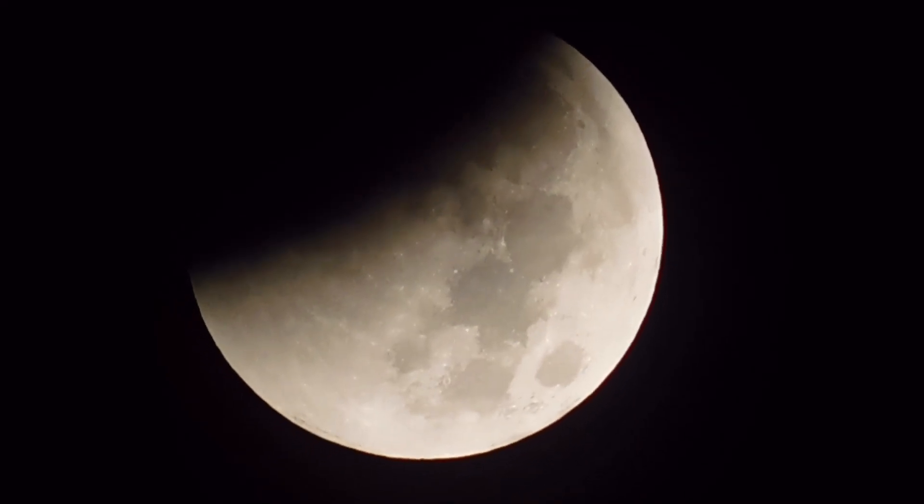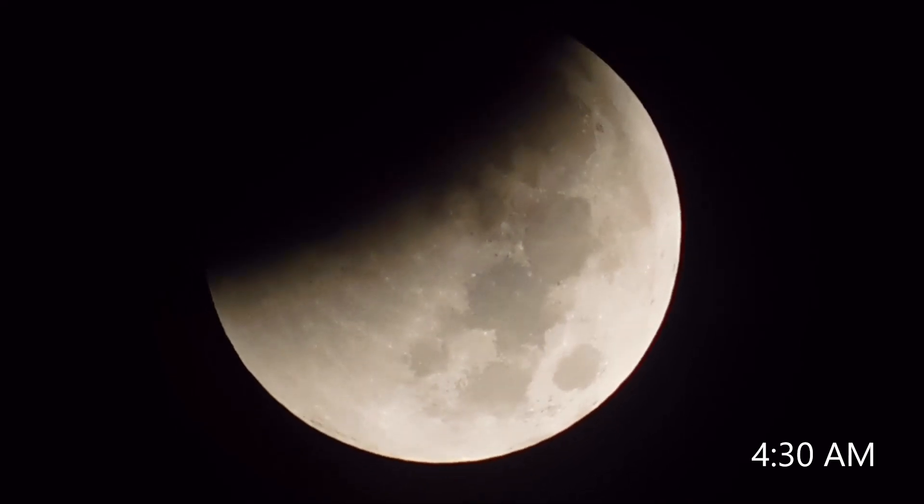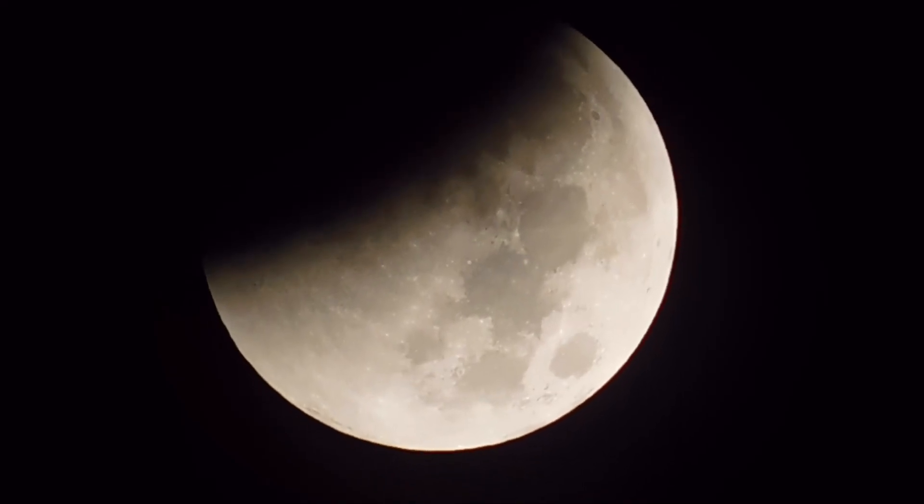Okay, this is the shot at 4:30 a.m. If you watch really close, you can almost just see the movement as it's creeping down.